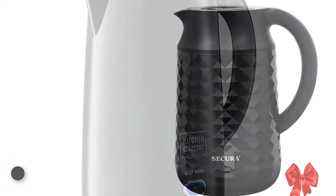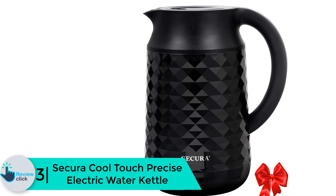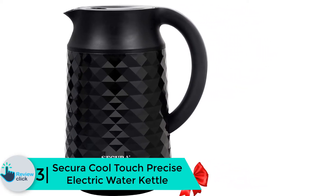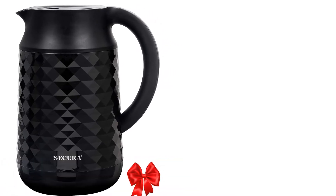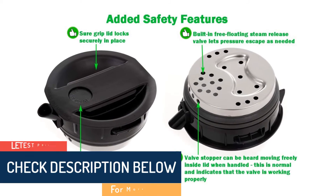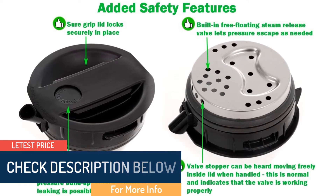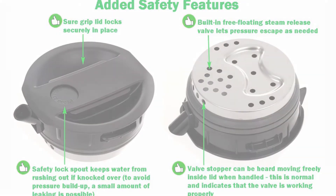At number 3, we have the Secura cool touch precise electric water kettle. If you are searching for a convenient kettle, this is the best choice. It is made with a float valve that helps prevent pressure buildup. This kettle is ETL certified, FDA approved, and 100% BPA free.